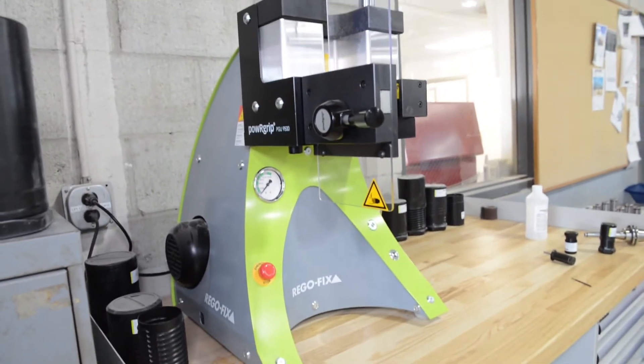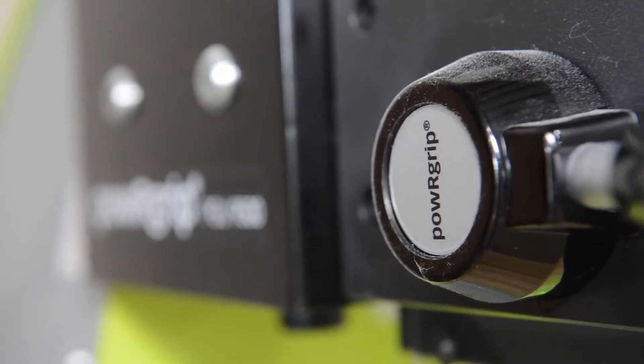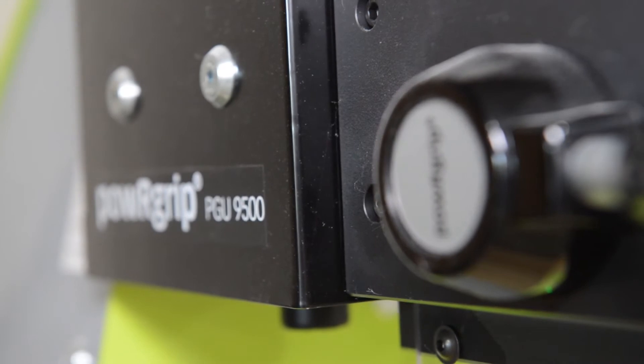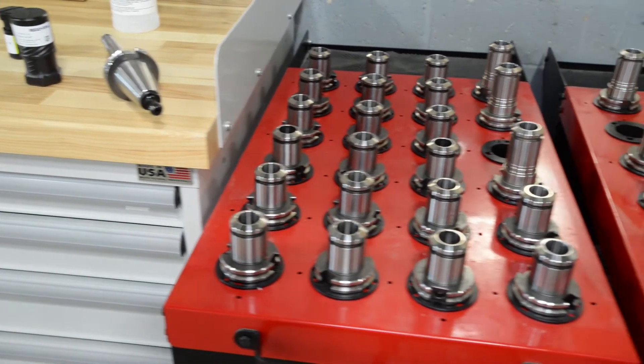During that process, we came across RegoFix. And with RegoFix, the tooling presented multiple facets to us that we liked, revolving around the runout of the tooling, the TIR.